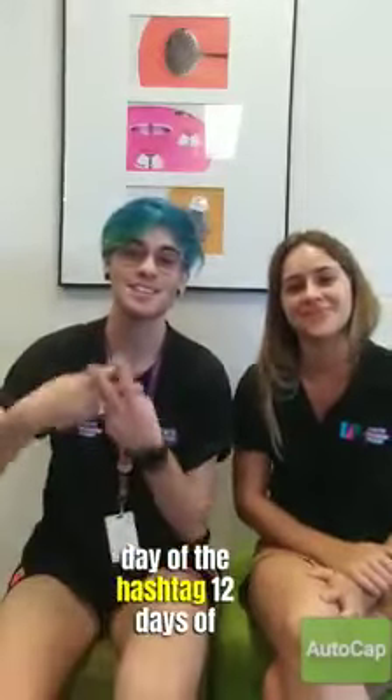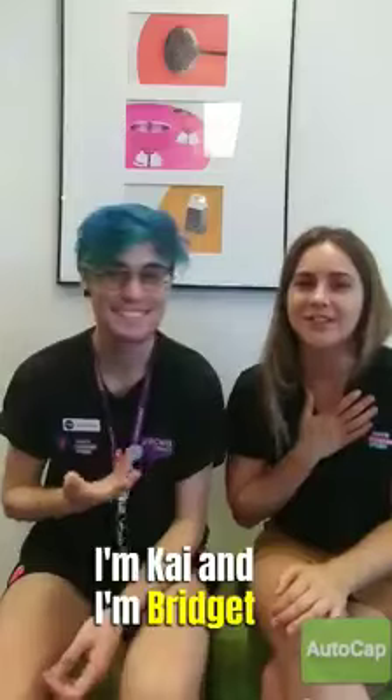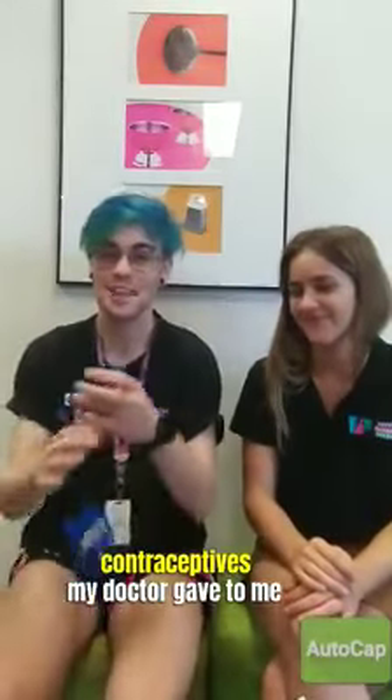Hello, and welcome back to the seventh day of the hashtag 12 Days of Contraceptives with the YEP Crew. I'm Kai. And I'm Bridget. And today, on the seventh day of contraceptives, my doctor gave to me... The ring! The ring! Woo!